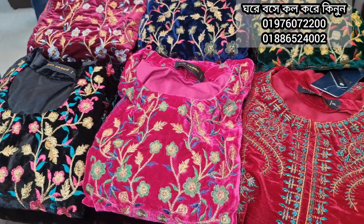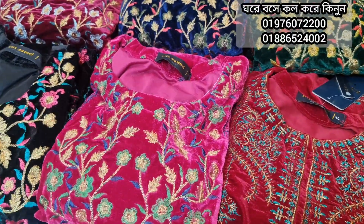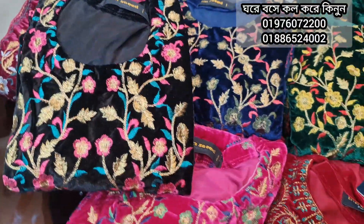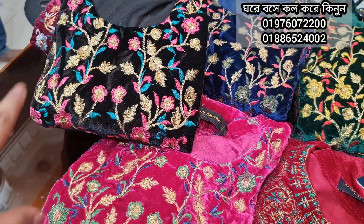Assalamualaikum, welcome back to my channel Blitz Draw Videos. We have a request for our showroom: Wilweater Kurti collection. It is an original Wilweater Kurti at a very reasonable, good price.